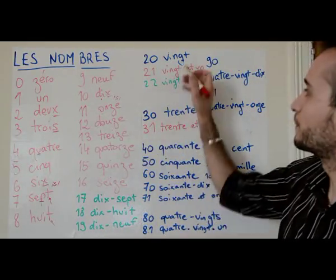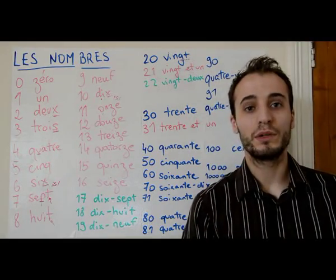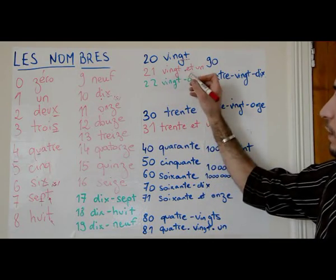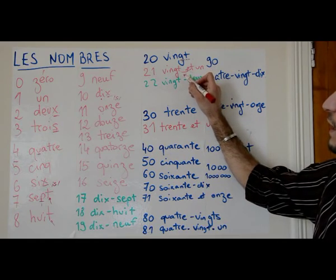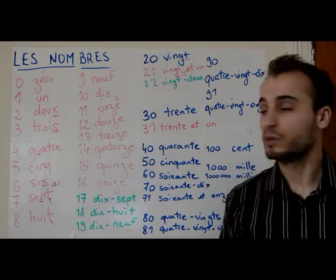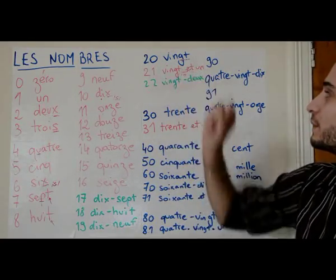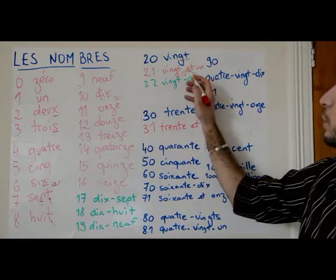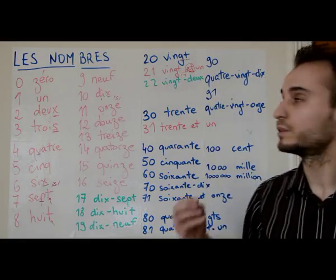Twenty is vingt — don't pronounce the g or the t, it's not 'vingt' with those sounds, just 'vingt.' Twenty-one is vingt-et-un — you link the t with the 'et' and the a: vingt-et-un. That small word 'et' in the middle means 'and,' so twenty-one is literally twenty and one, vingt-et-un. It's not vingt-un but vingt-et-un.